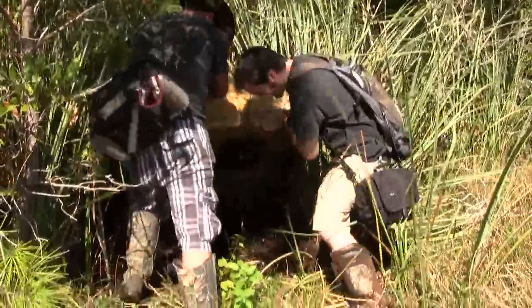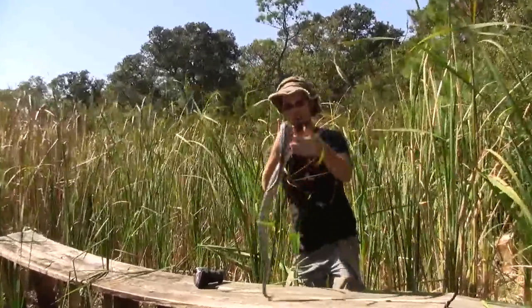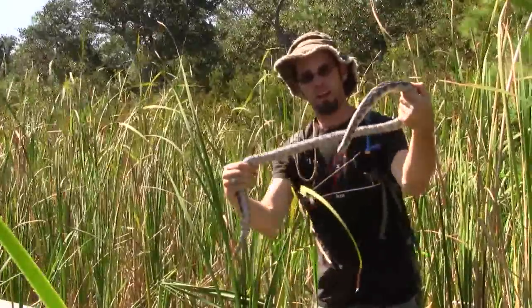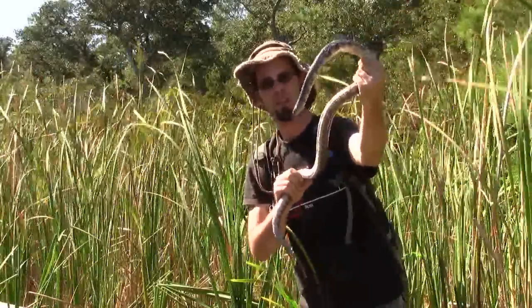You guys found a cottonmouth? Well, I just found this guy! Check this beast out — an eastern king. That is a big king. Beautiful animal, too. Absolutely stunning.